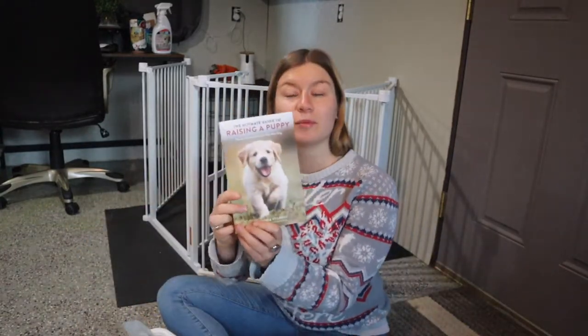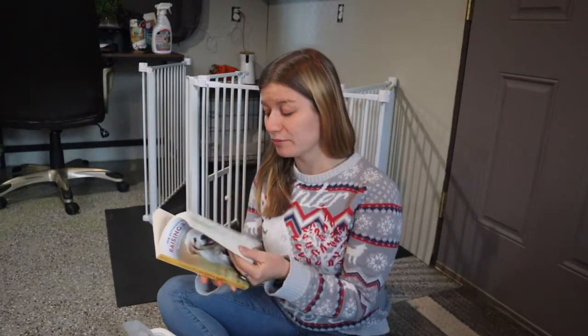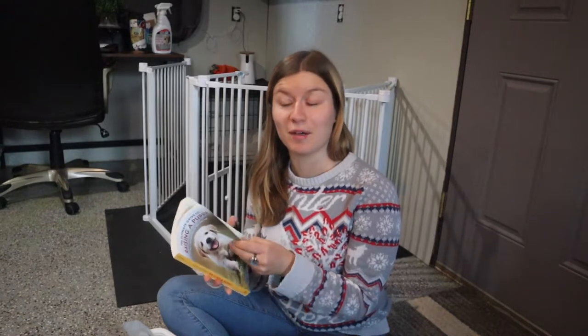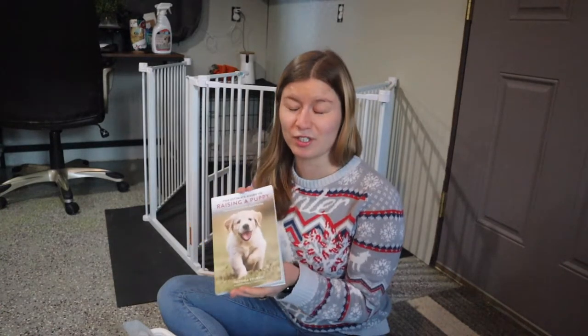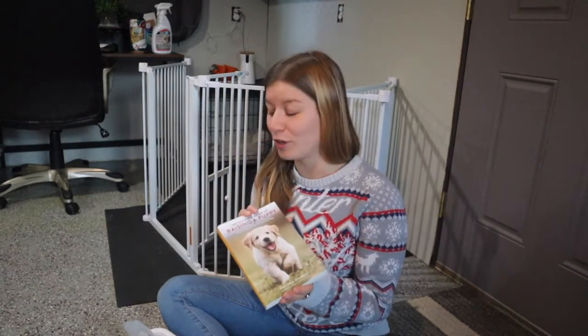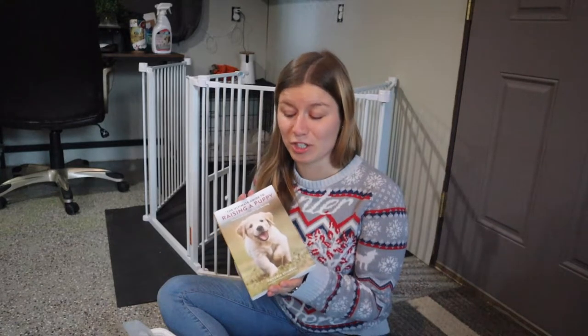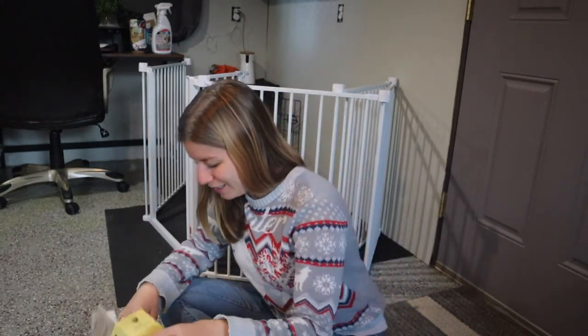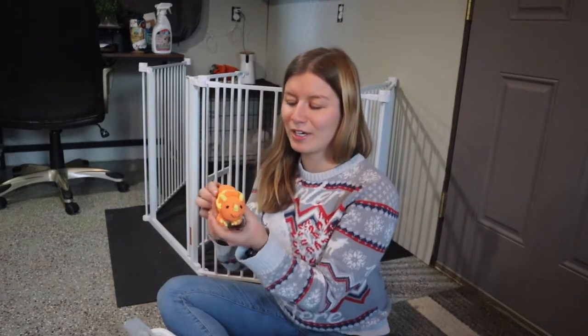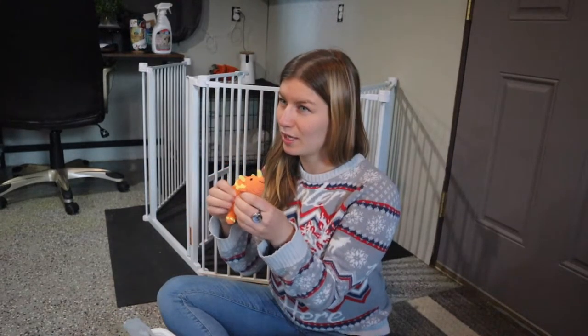First thing I'm seeing is 'The Ultimate Guide to Raising a Puppy' by Victoria Stilwell. I'm actually likely to read this — it's my first time raising a puppy, and even though I'm a professional trainer, I'm excited to check it out. I really trust Victoria Stilwell and her work, so at first glance I'm really pleased they chose this book instead of something old school.